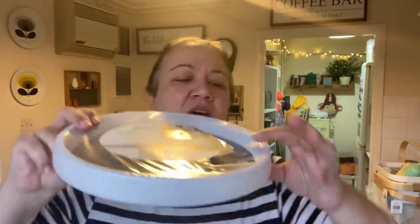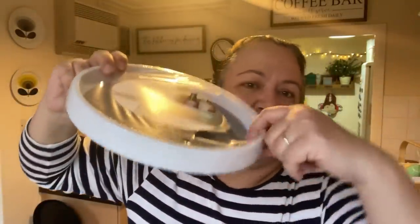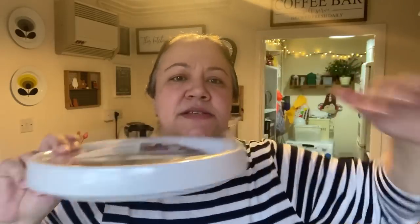I picked up a lazy Susan — this was 1.49 or 1.50. I actually have one in my cupboard already that I made with two cake tins and some marbles, but this is actually cheaper. If you get everything from Poundland you're paying three pounds; this was 1.50. I also like that it has a fairly deep lip so it will keep things in order.